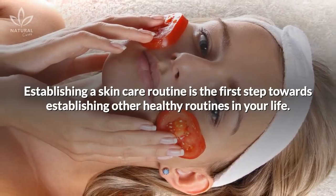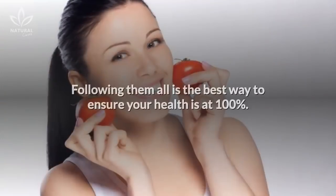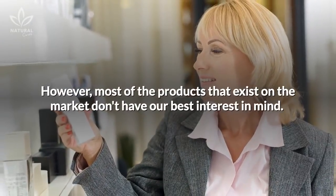Establishing a skincare routine is the first step towards establishing other healthy routines in your life. Following them all is the best way to ensure your health is at 100%. However, most of the products that exist on the market don't have our best interest in mind.